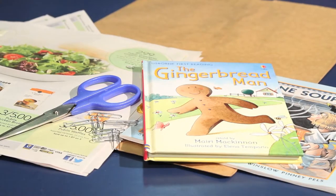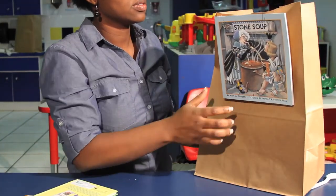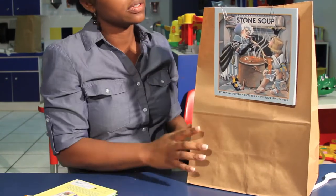You can use a brown paper bag to place all the ingredients of a book that talks about food. For example, Stone Soup or Gingerbread Man — all have their books centered around food. You can label the bag with the title of your story and then have your child help you put all the ingredients that pertain to that book.